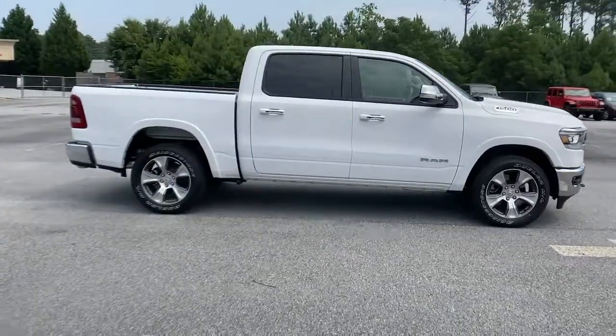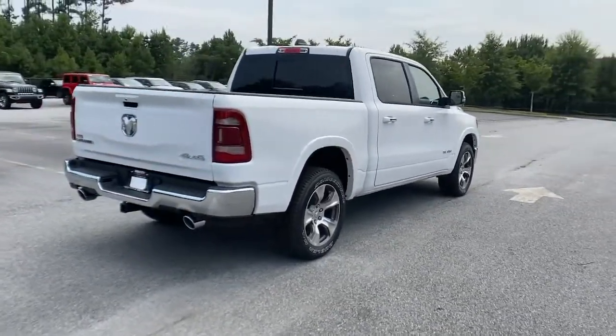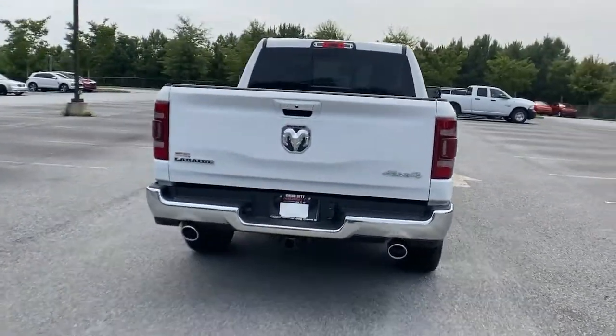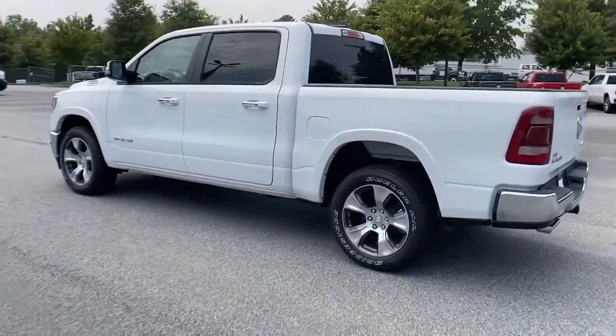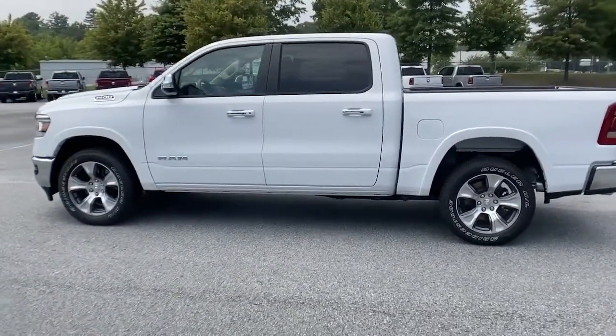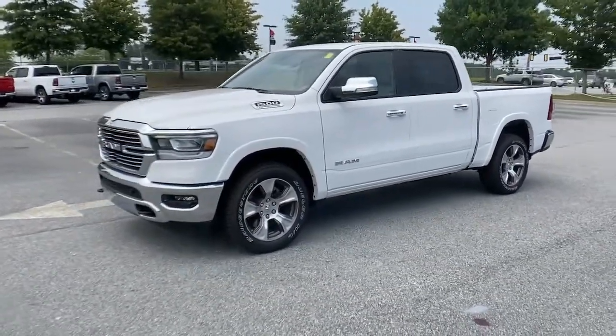Keyless entry, backup camera, woodgrain interior trim, four-wheel drive, power passenger seat, remote engine start, cooled front seat, heated mirrors, premium sound system, satellite radio. Relax and enjoy getting the job done right in the strong and dependable Ram 1500.